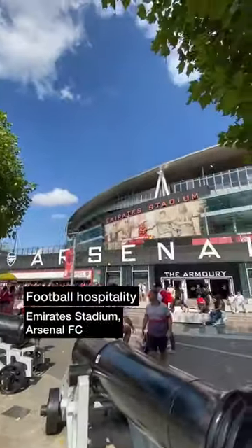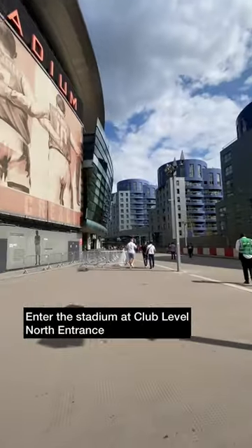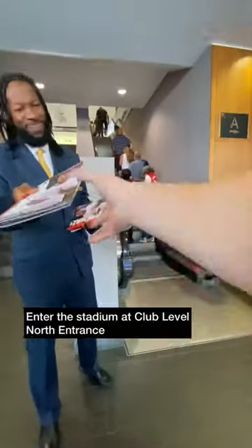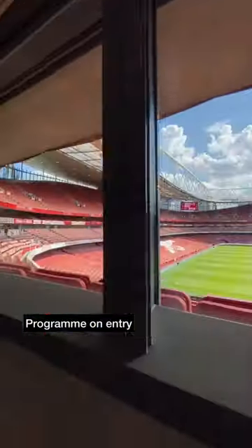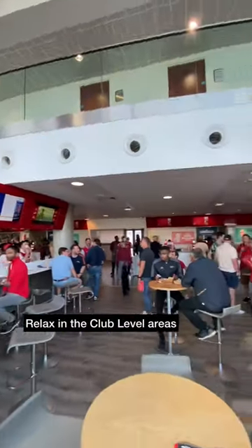Today we tried out a different Arsenal FC hospitality package at the Emirates Stadium. A couple of hours before kick-off we made our way through the club level north entrance and received a programme on entry. With a club level ticket you can relax in a few areas around the stadium and pay for your food and drink.